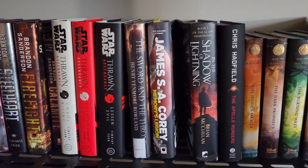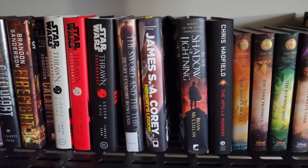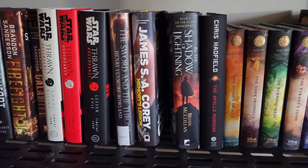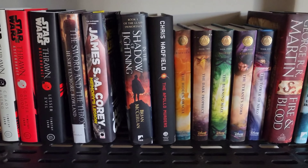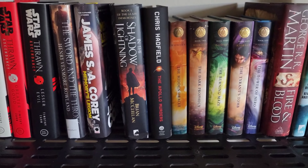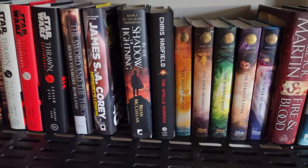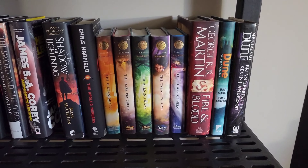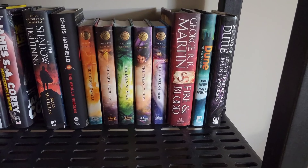We also have some Expanse short stories by James S.A. Corey. I have more Expanse books over on the other shelf, but this is the only one I actually have in hardcover, so I stuck it up with the rest of the hardcovers. In the Shadow of Lightning by Brian McClellan — a book I haven't gotten to yet, but I'm looking forward to it because Brian McClellan is one of my favorite writers. He wrote The Powder Mage series, which I absolutely love. And then we've got some Chris Hadfield, Rick Riordan, George R.R. Martin, and Dune coming up. Rick Riordan — good YA if you enjoy that kind of stuff.